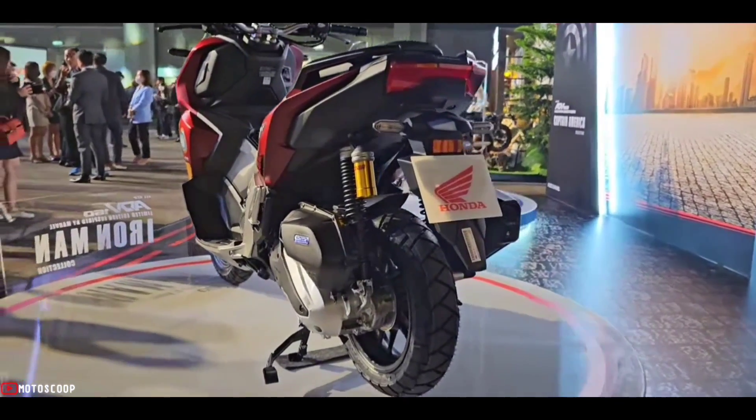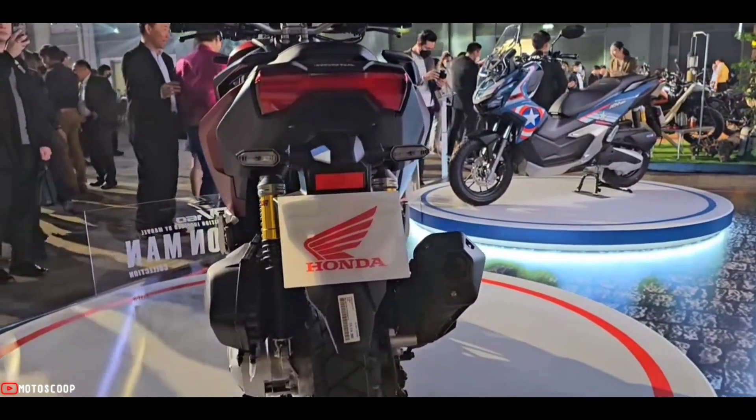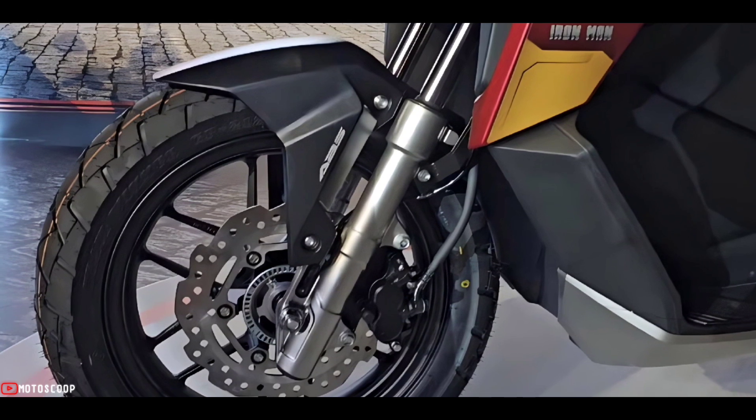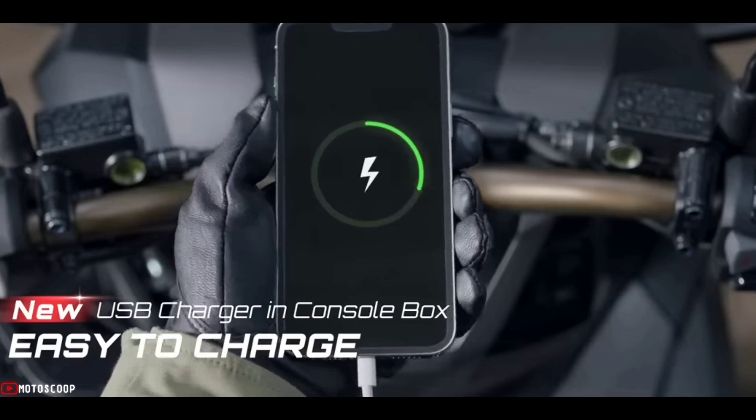Also set to prevent wheel locking and increase stability in case of sudden braking is the Anti-lock Braking System (ABS) with wavy disc brakes. For long-distance riders, the new USB charging port is a convenient addition to this latest model.